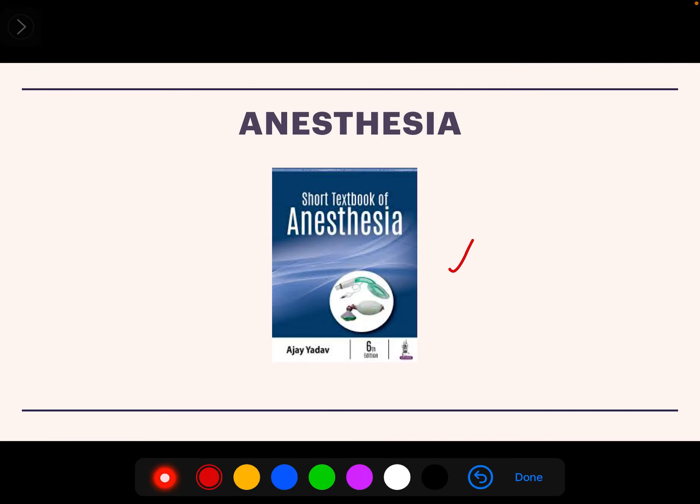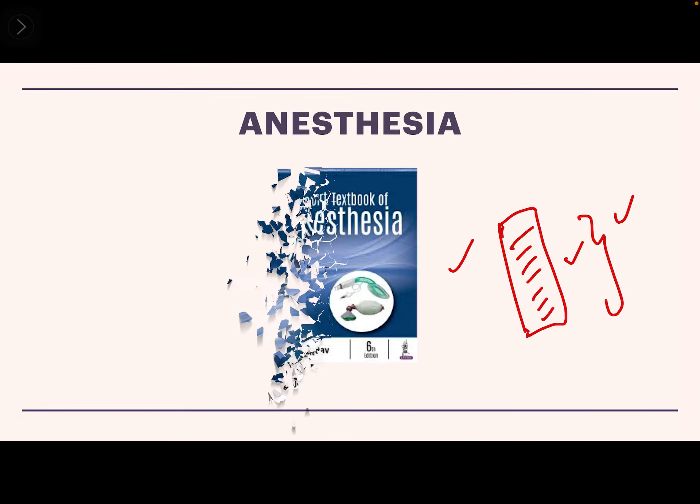For Anesthesia, there is a short book called Ajay Yadav. During our time we used to get notes from our seniors — a boy who had prepared notes which we would read. If there are some pamphlets circulating in your college you can go for those, otherwise Ajay Yadav is also a good book.